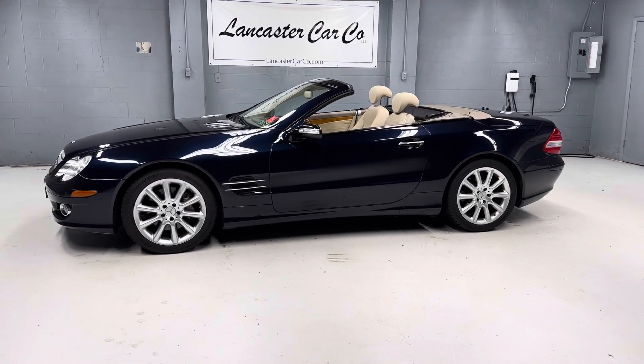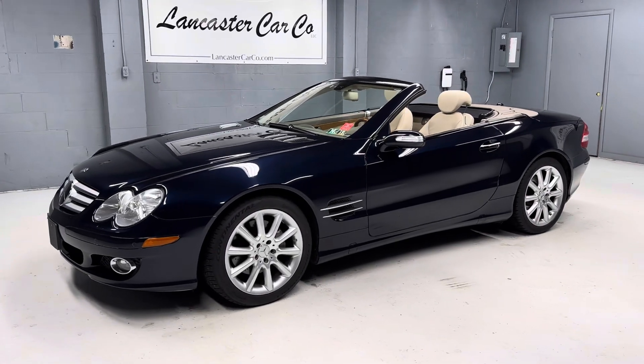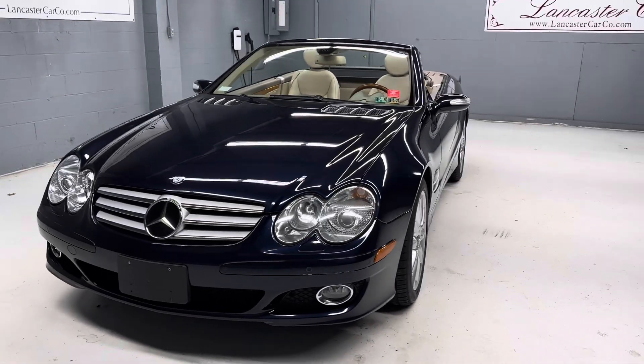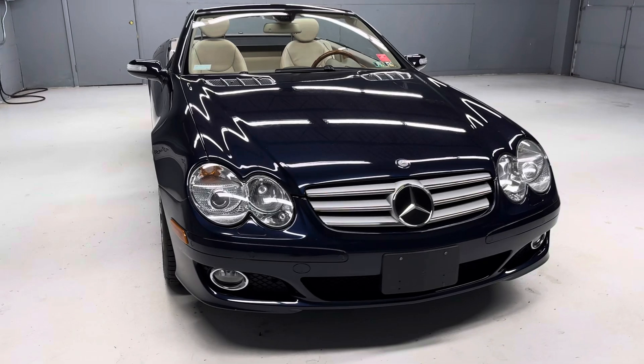This is a 2007 Mercedes-Benz SL 550 with only 54,000 miles. It's just Pennsylvania State Safety inspected and serviced. It's a trade-in at a Mercedes dealership in our area. Very nice, clean car.